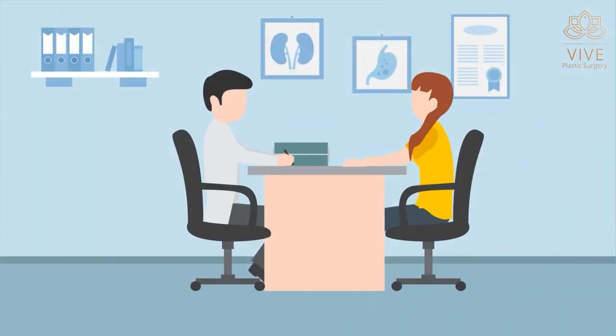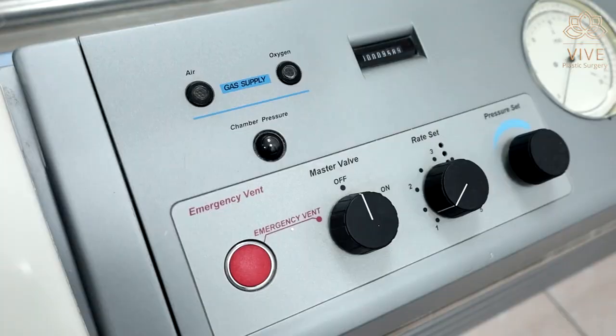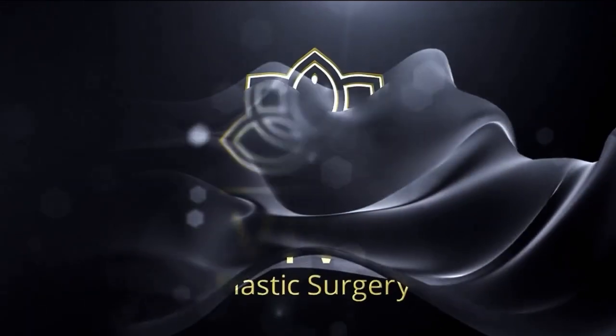Talk to your doctor about the effects of this therapy to improve and accelerate your results. Come and live the best experience of hyperbaric oxygen therapy only at Vive Plastic Surgery.